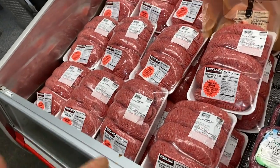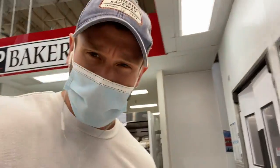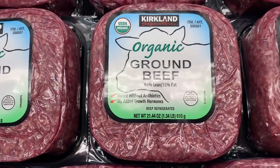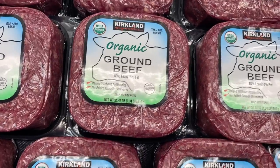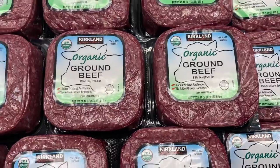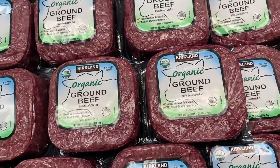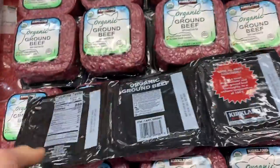We want to go for meat that's as clean as possible, so let's look at the organic ground beef. It's organic, but it's not grass-fed or grass-finished — so does that really mean much? It says 'raised without antibiotics,' but that doesn't mean they've never had antibiotics — very important to note. It says 'no added growth hormones,' but other hormones could have been given. And USDA organic, unfortunately, is getting a little saturated as a label and doesn't mean as much as it used to.